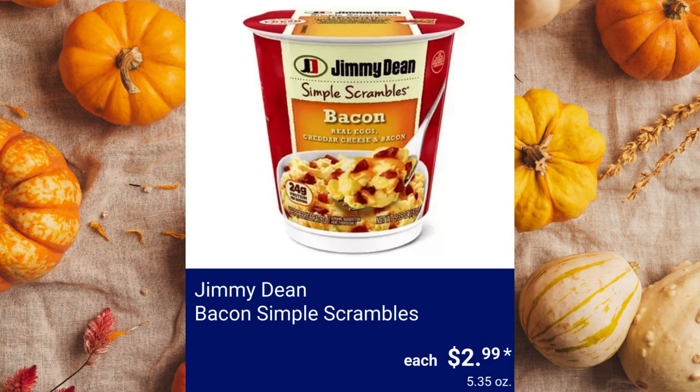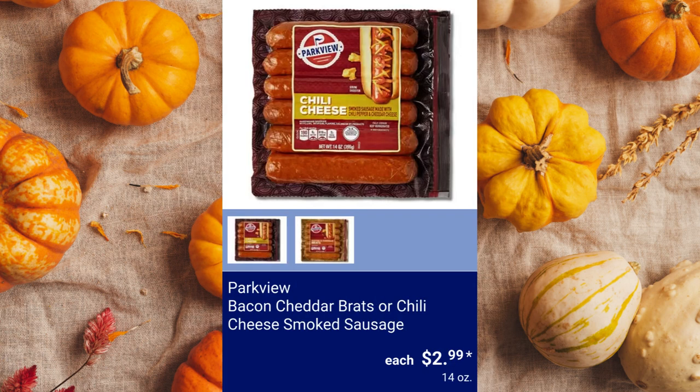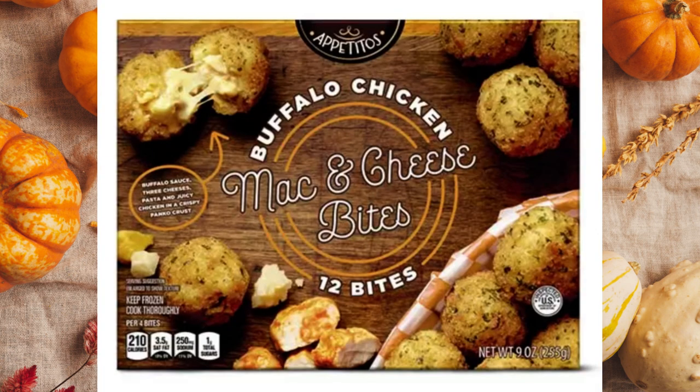Jimmy Dean Bacon Simple Scrambles, $2.99. Park Street Deli Chicken Fettuccine Alfredo Meal Kit, $11.99. Parkview Bacon Cheddar Brats or Chili Cheese Smoked Sausage, $2.99. Appetitos Buffalo Chicken or Bacon Mac and Cheese Bites, $4.49.